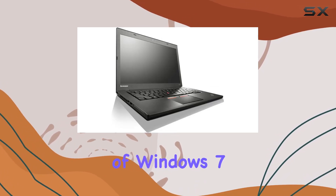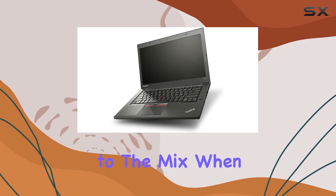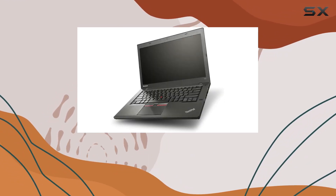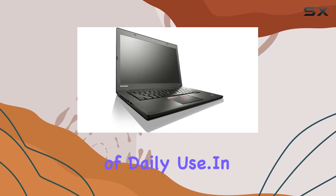The inclusion of Windows 7 Professional adds a familiar and reliable operating system to the mix. When it comes to build quality, Lenovo's ThinkPad series is known for durability. The T450 is no exception, featuring a robust construction that can withstand the demands of daily use.